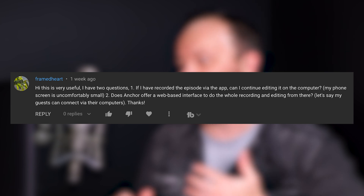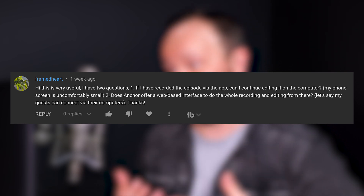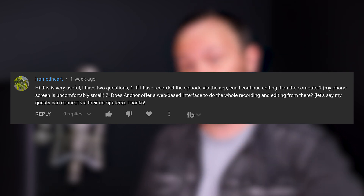Framed Heart says: I have two questions. One, if I've recorded the episode via the app, can I continue editing it on the computer? My phone screen is uncomfortably small. I totally know what you're talking about — I have a really hard time editing anything on a phone. I've got to get my files onto a computer; there's just not enough real estate here to edit.